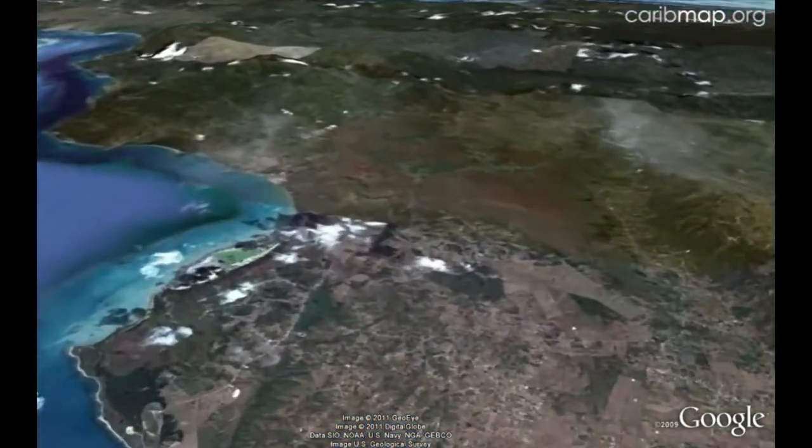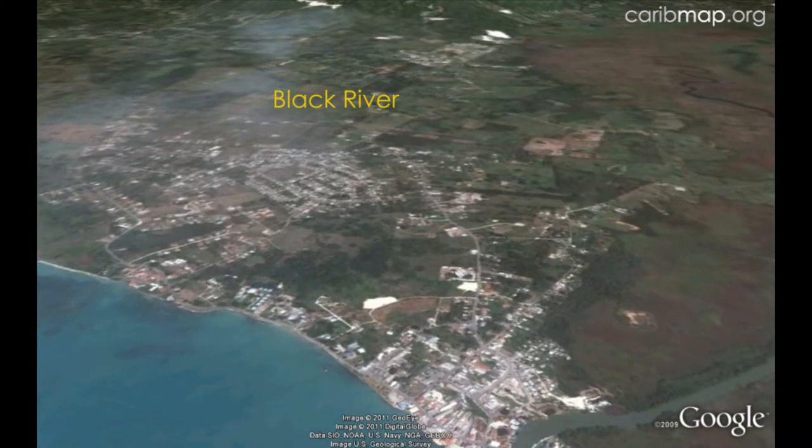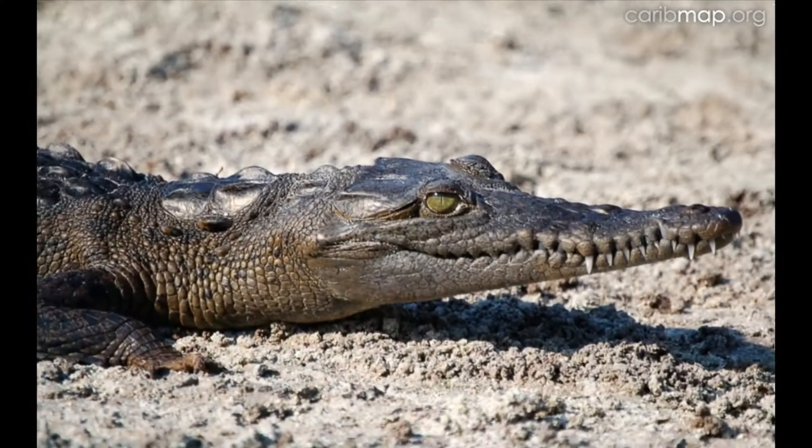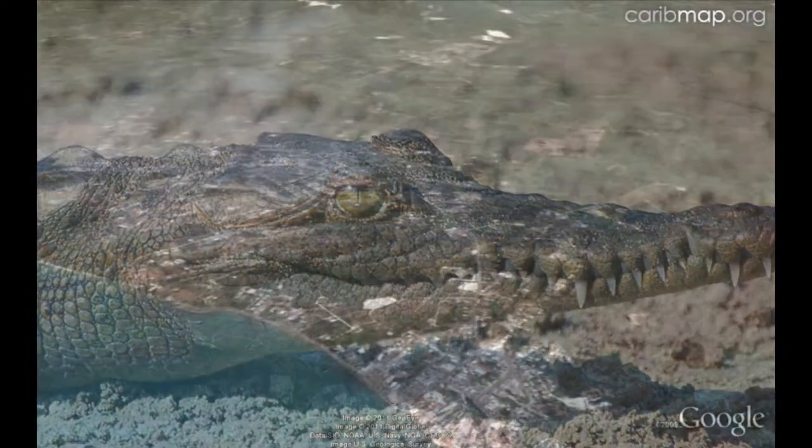The town of Black River sits at the mouth of a river by the same name. It is one of the longest in Jamaica and drains the unique karst region of the Cockpit Country. Jamaican crocodiles and more than 100 species of birds are known from the nearby Black River morass.